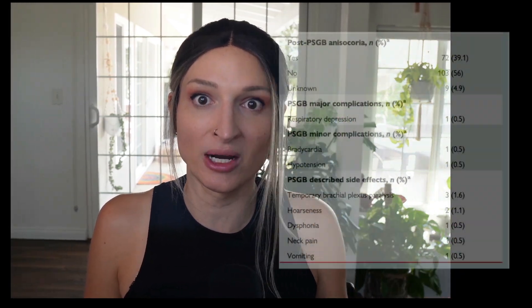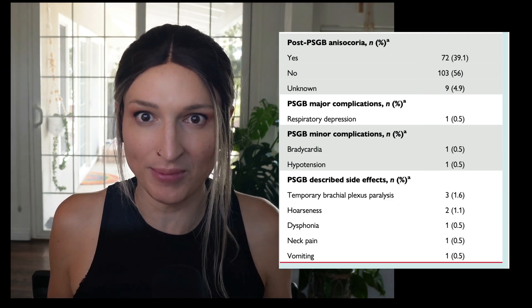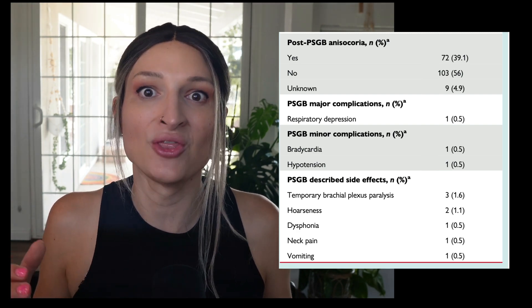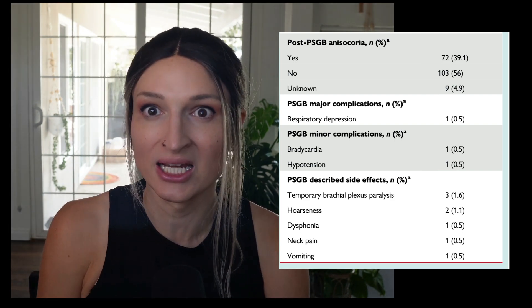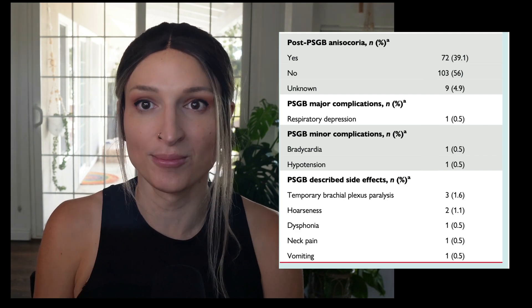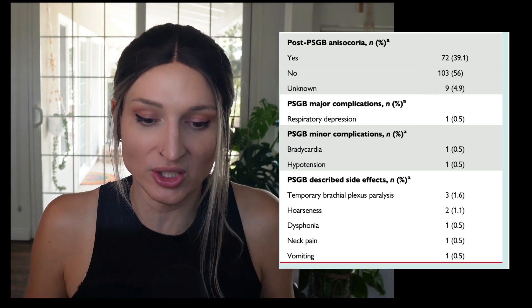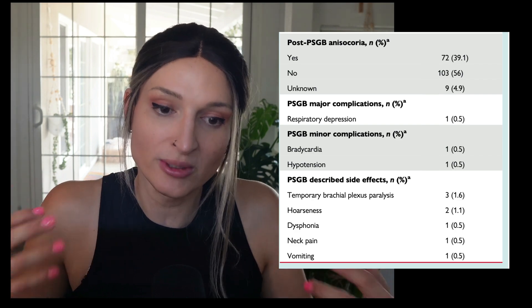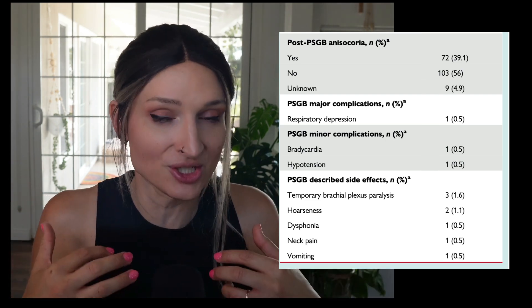With regards to complications and side effects, they had temporary brachial plexus paralysis in 1.6% of patients — which makes sense because you're very close to it — hoarseness in 1%, dysphonia, neck pain, and vomiting in 0.5%. They also had respiratory depression in 0.5%, bradycardia in 0.5%, and hypotension in 0.5%, which honestly makes sense with what you're doing — you're getting rid of all the sympathetics, so everything the sympathetics and the brachial plexus do will obviously be diminished.